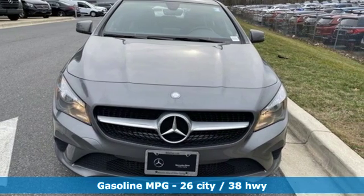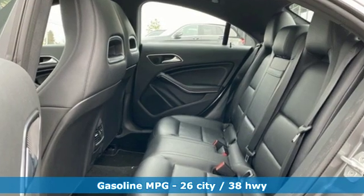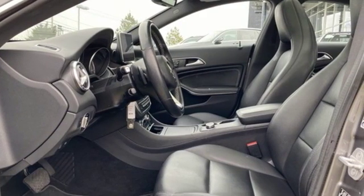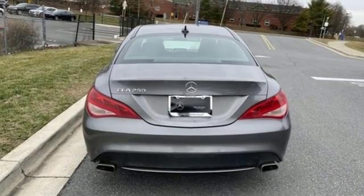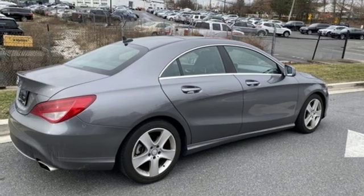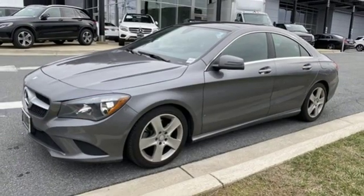External memory control, dual zone climate control, power heated mirrors, aluminum wheels, intercooled turbo inline four-cylinder engine, gas pressurized shocks, auxiliary audio input, driver memory seats, front-wheel drive, and auto-shift manual transmission.